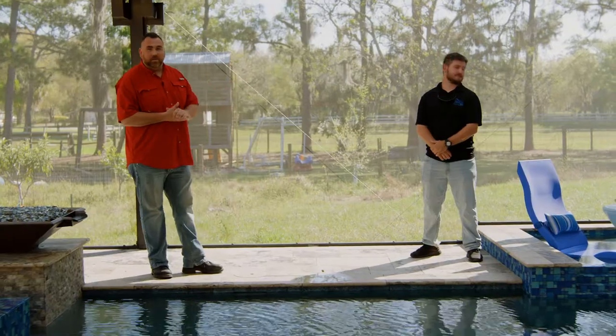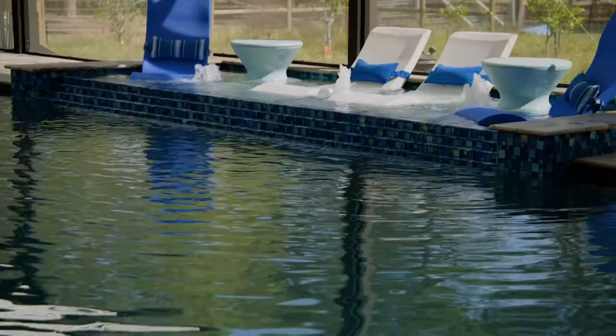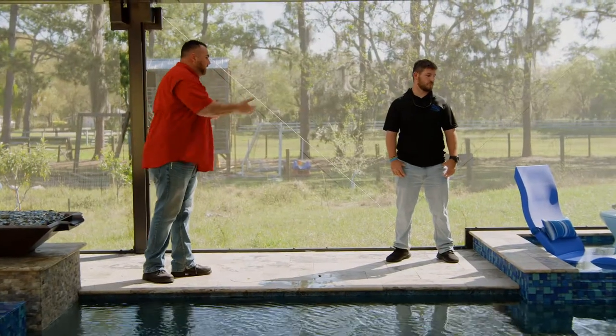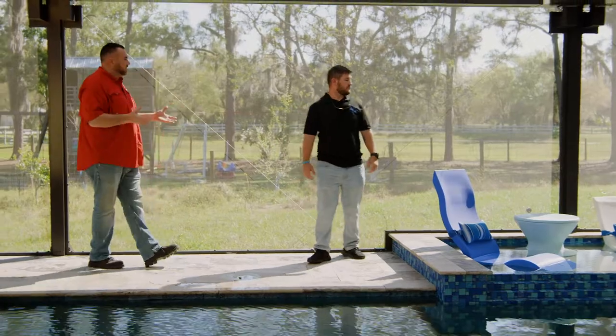We have six LED bubblers on this pool as well. We have three on the sun shelf in the water, and we also did this raised water feature area with three in here as well, with tiered sheer descent. Pat, tell me a little bit about LED bubblers and what they bring to the pool and the difference in them.